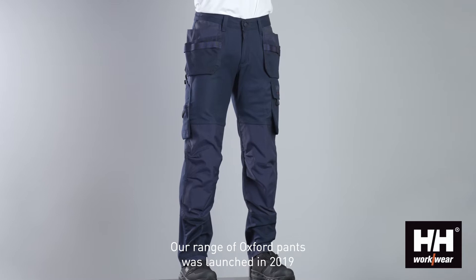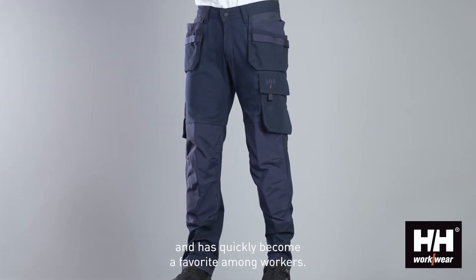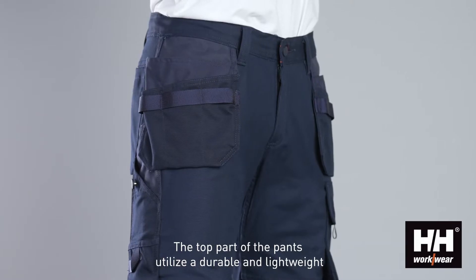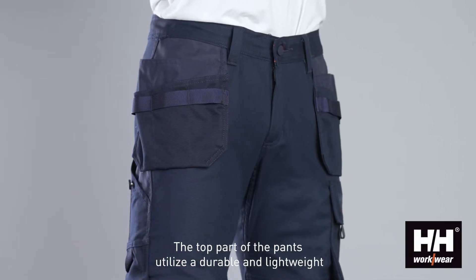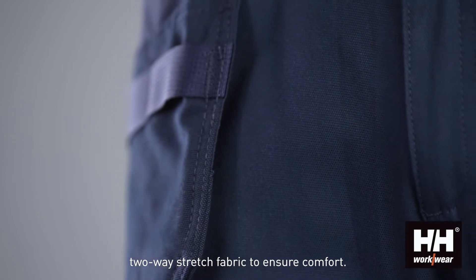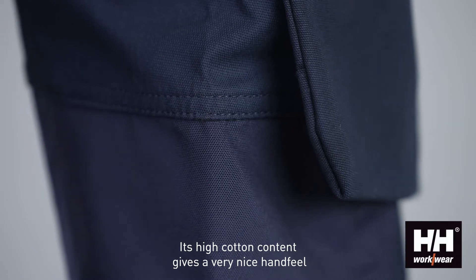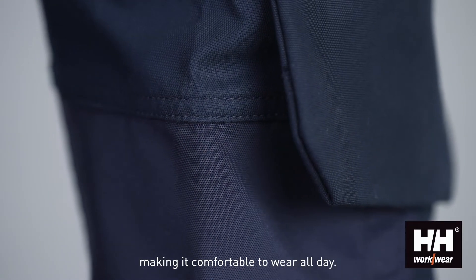Our range of Oxford pants was launched in 2019 and has quickly become a favorite among workers. The top part of the pants utilizes a durable and lightweight two-way stretch fabric to ensure comfort. Its high cotton content gives a very nice hand feel, making it comfortable to wear all day.